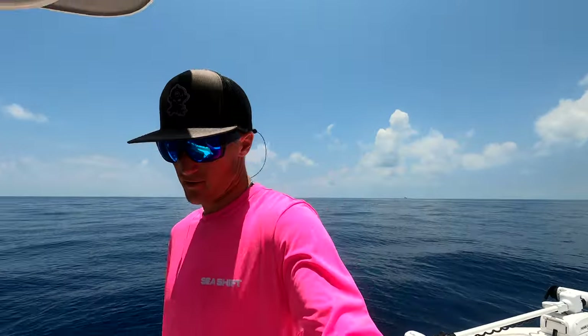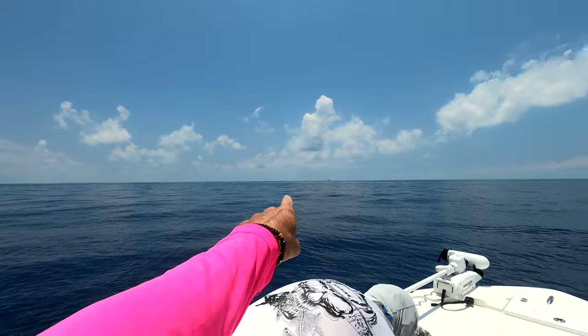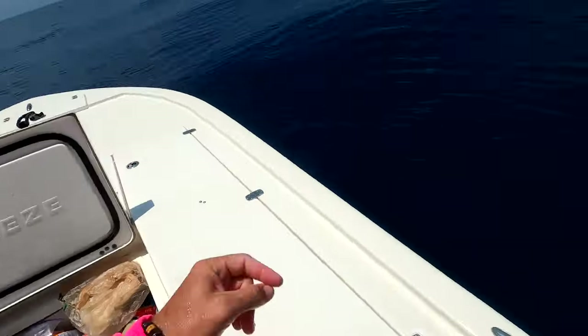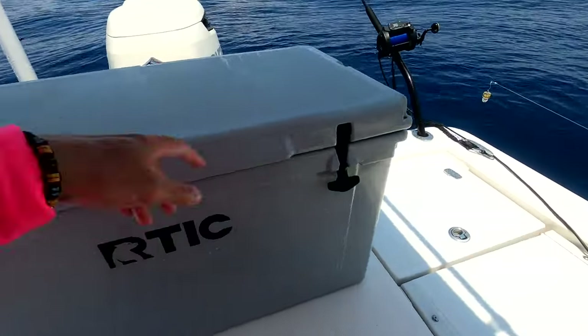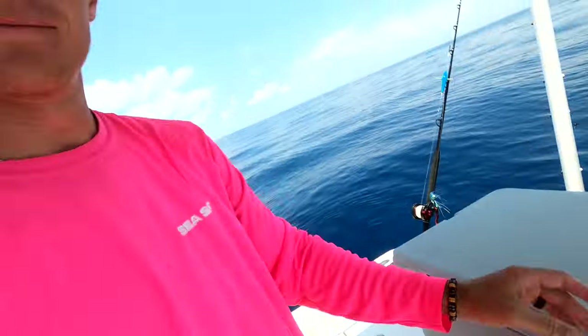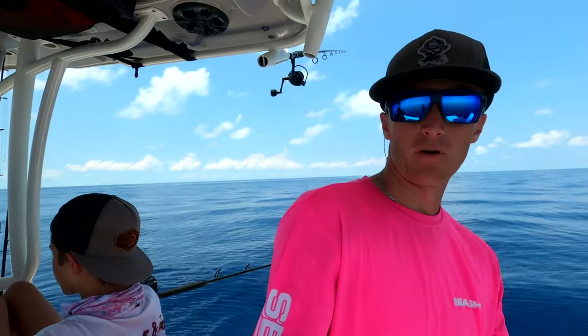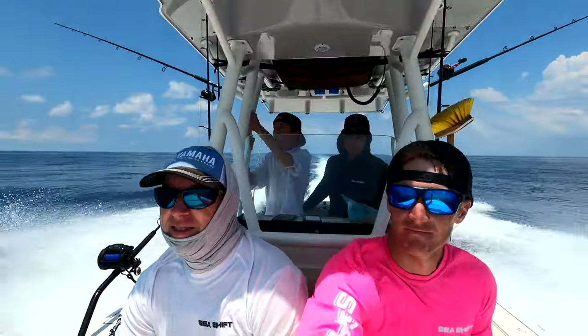We've got about a seven-mile run to our deep drop spot. There's a Royal Caribbean cruise ship out over there. Going to grab some lunch now. Box looks pretty good though — fish are underneath the ice. We'll keep our run going and get to the next spot.